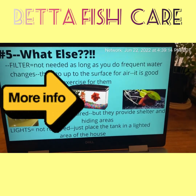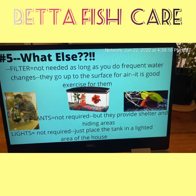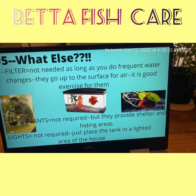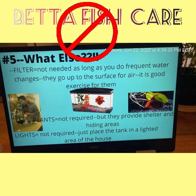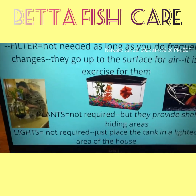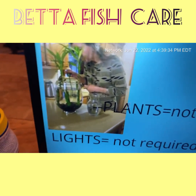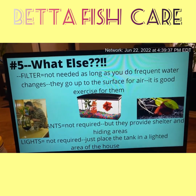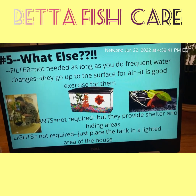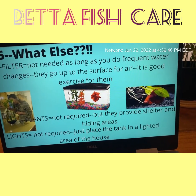Last but not least: filter. A filter is not needed as long as you do frequent water changes. In a perfect world, if you have a small receptacle, you should do it every day. Remember, they are peeing and pooing in there, so the more you do it the better. Use your tap water conditioner. Remember, they go up to the surface for air — that's good exercise for them.